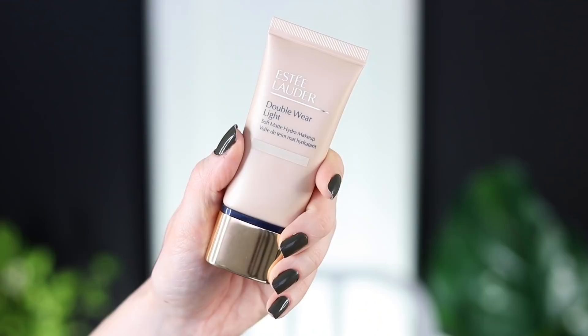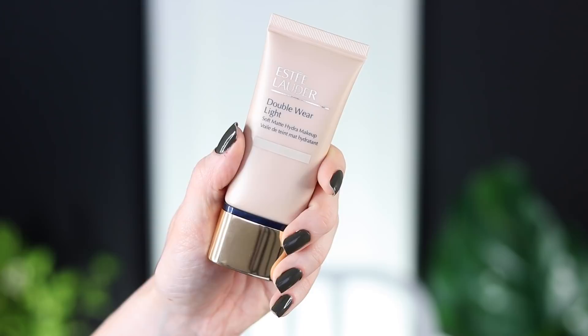All right, so today for Foundation Friday we're gonna be trying out a new foundation — new in quotes — because I'm pretty sure this was a product that they previously had and then just kind of relaunched and reformulated. This is the new Estee Lauder Double Wear Light Soft Matte Hydra Makeup.